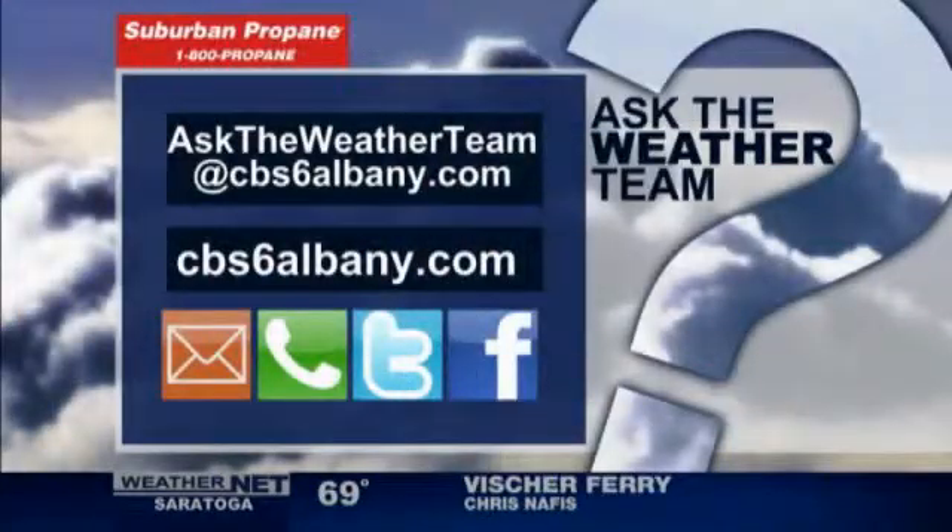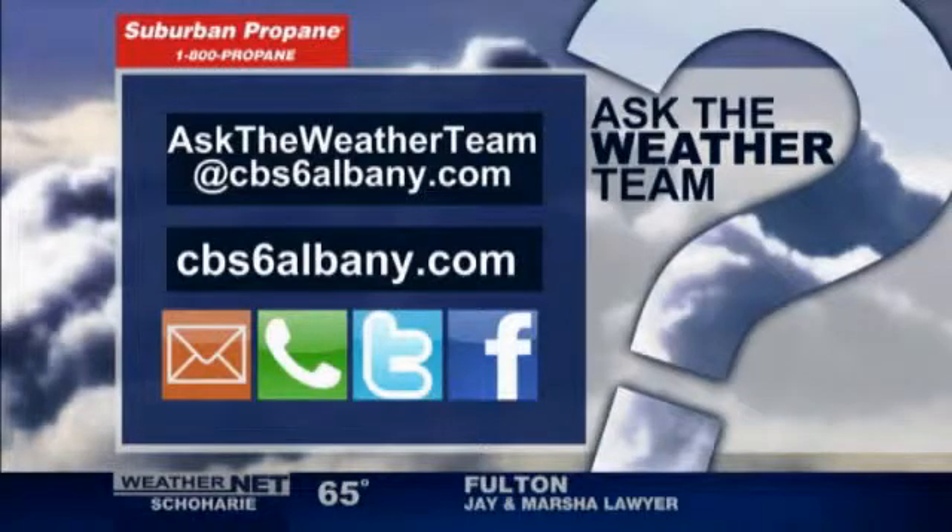So that's the question. Thanks for asking. If you'd like to ask a question, it's easy — ask the weather team at CBS6Albany.com.